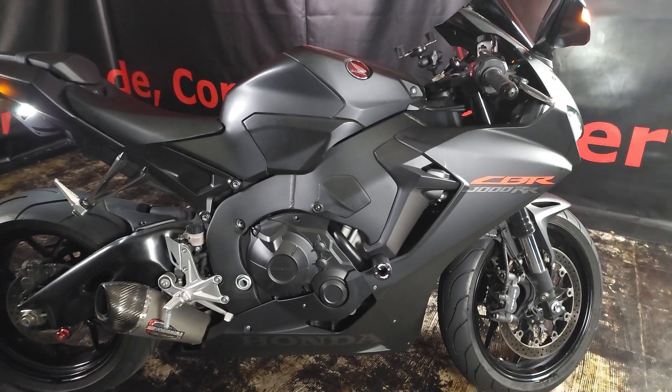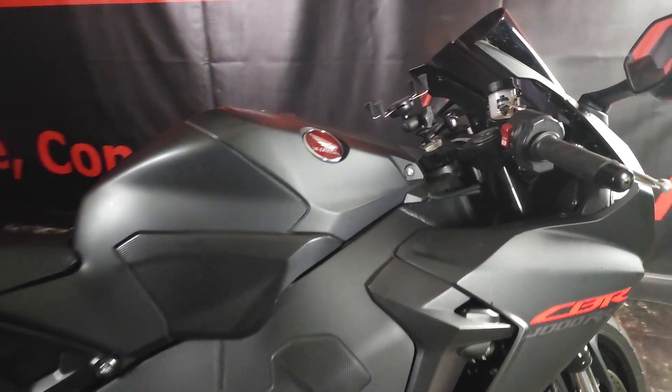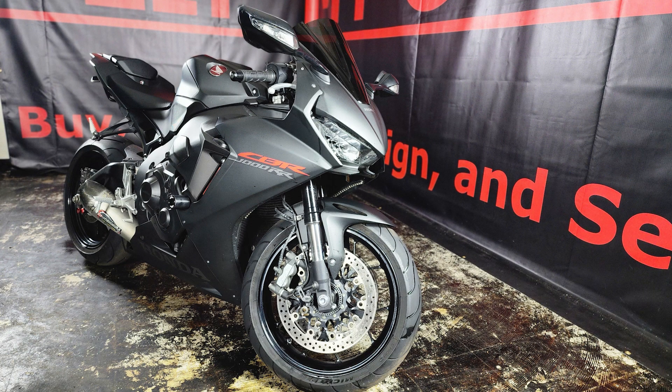Check out the 2019 Honda CBR1000RR. We're located at 6216 Yacken Road.